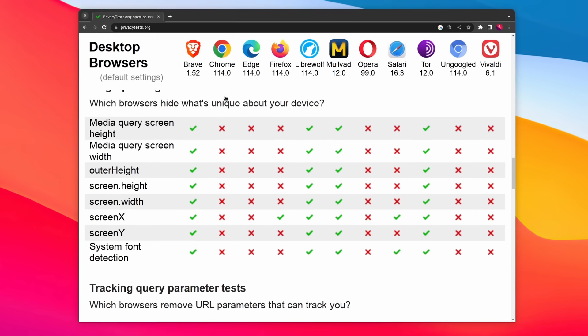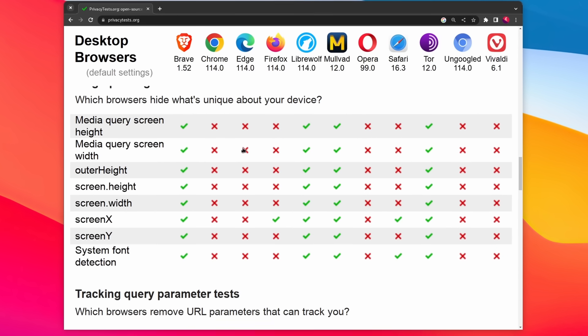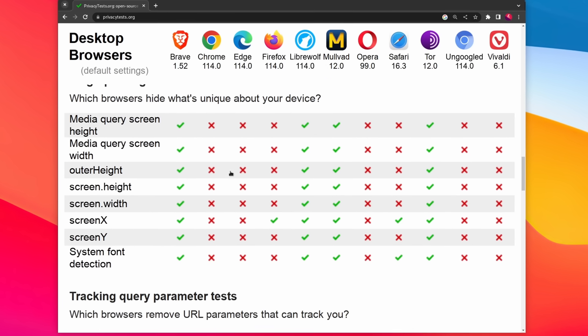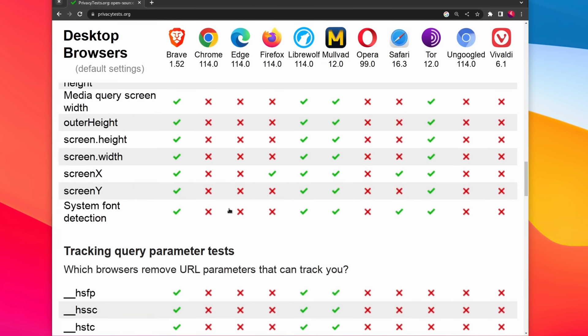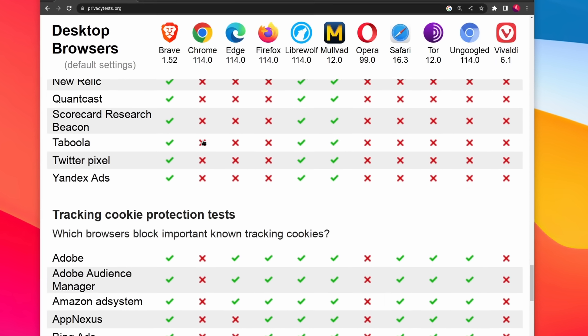On privacytests.org, we can also see that Chrome has pretty weak fingerprinting resistance, since it lets websites consult the various properties of how you display them. They also don't block the major tracking scripts or pixels by default, or advertising cookies either. So Chrome is very obviously and unsurprisingly not a good choice for being private. You can disable a lot of stuff and install extensions to block the major trackers, but if you use a Google account to sync your data, then you're basically forfeiting any privacy.